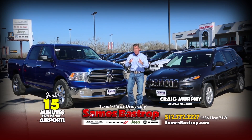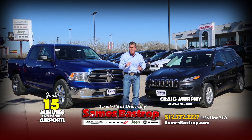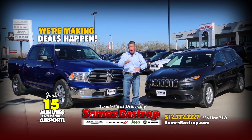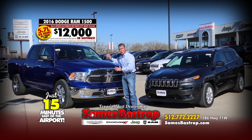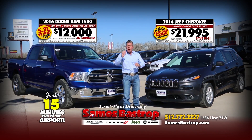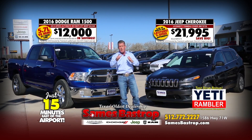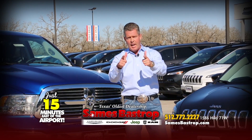Hi folks, Craig Murphy coming to you from Sames Bastrop Chrysler Dodge Jeep and Ram — Texas's oldest dealership, now with 14 acres. We're selling Chrysler, Dodge, Jeep and Ram lower than anybody else — like a 2016 Dodge Ram for $12,000 off, or a Jeep Cherokee for $21,995. Come see me this weekend and I'll give you a Yeti tumbler just for coming out. Drive local, drive Sames.